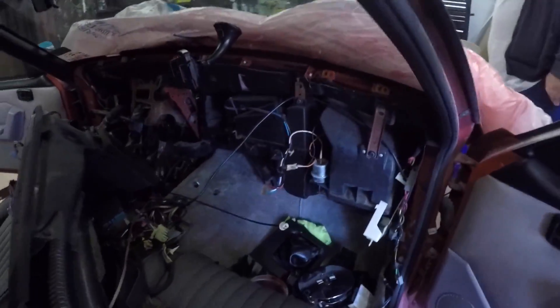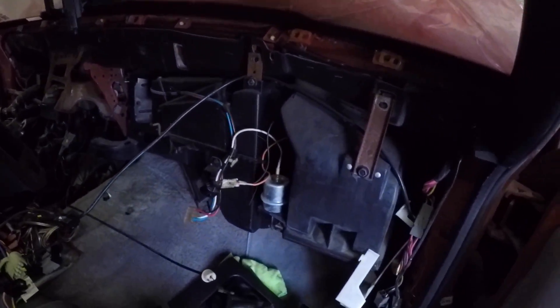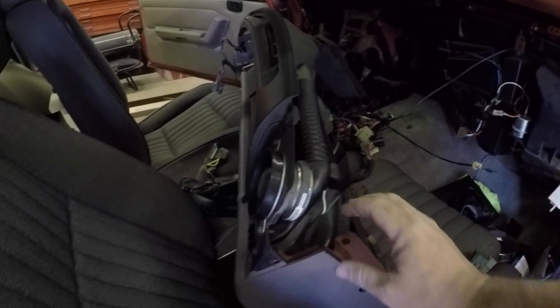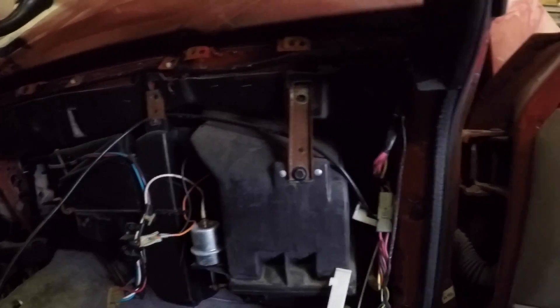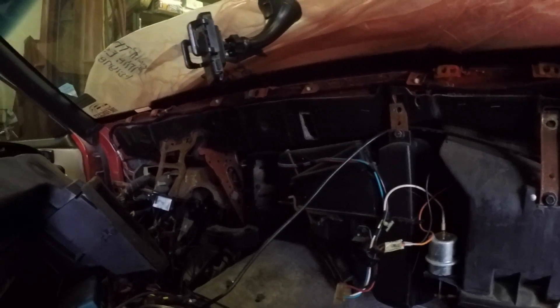Doing a little bit of the nasty today — the dreaded heater core. Got the dash out. Nothing too scientific about it: take the console out first, yank the dash, and there are all these bolts on the inside. Jeremy's getting the other ones in the firewall. New heater core, new evaporator — might as well do them all while you've got the dash out, because you don't want to pull it again.